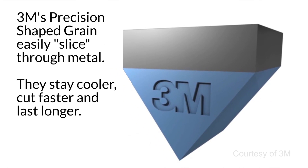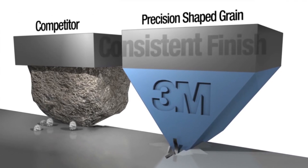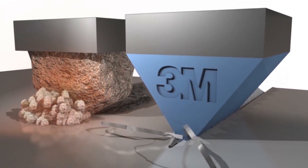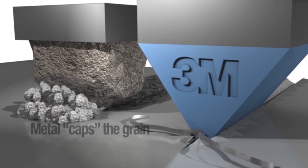A lot of ceramics is figuring out through trial and error different formulations — what gives you the right microstructure to get the breakdown — because you're basically trying to make grits that break down in a predictable way.